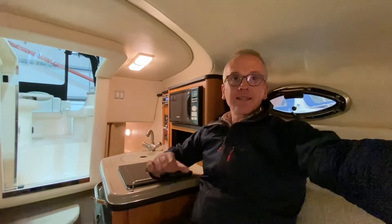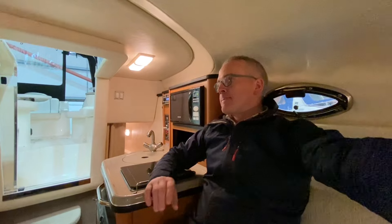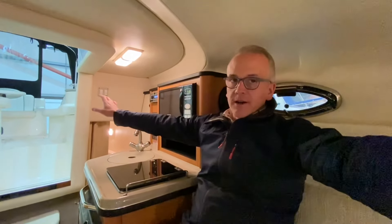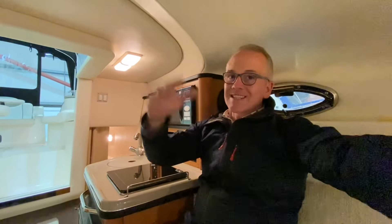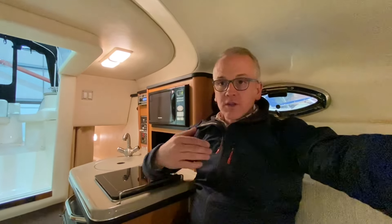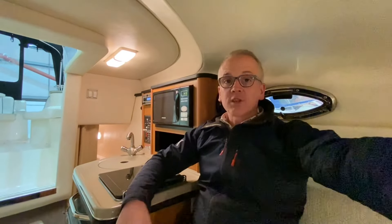It is on the more compact side dimension-wise down here, but the reason for that is you've got to prioritize the cockpit space. With the sleek lines externally it really looks the part and it's lighter as well, so it does perform and behave like a sports boat.